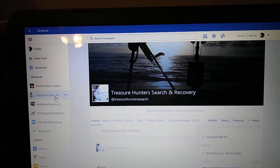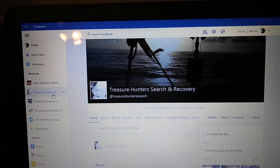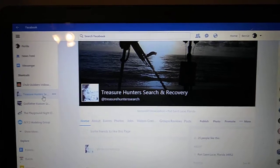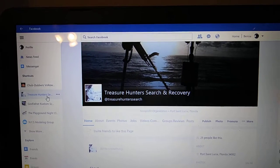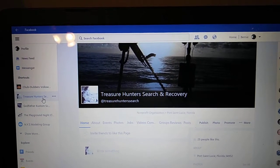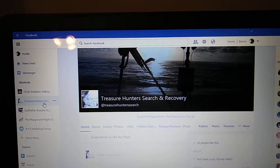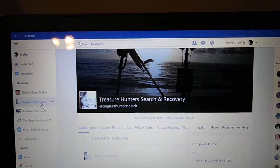That came probably around 2007 or '08, somewhere around then. I was getting out there because I moved to the Treasure Coast area, which is pretty much in the center of the state — one third up the state from the Keys.